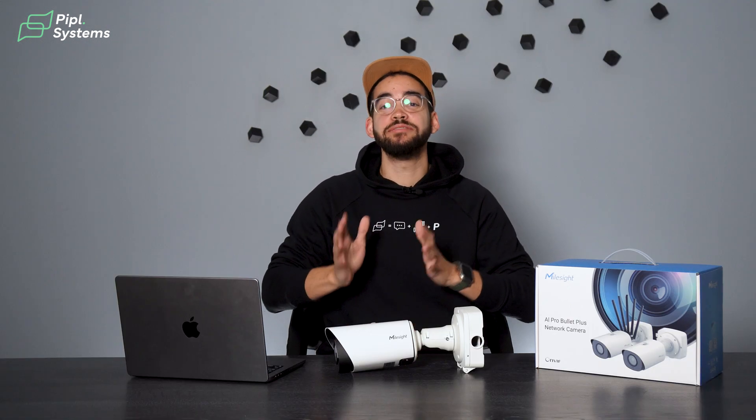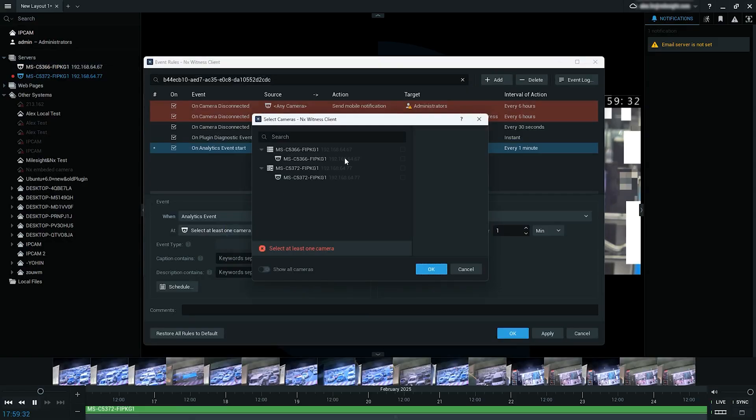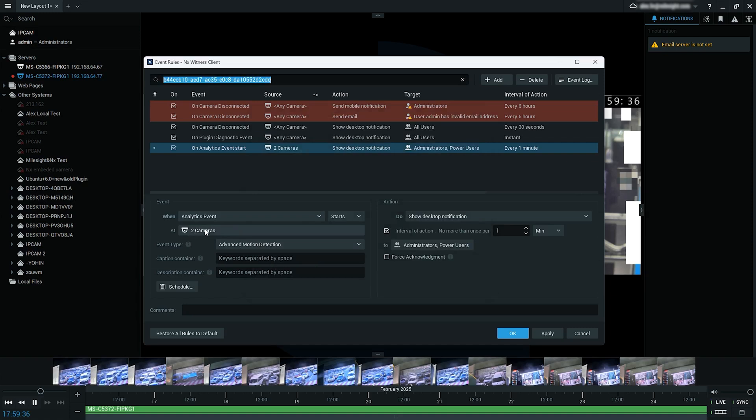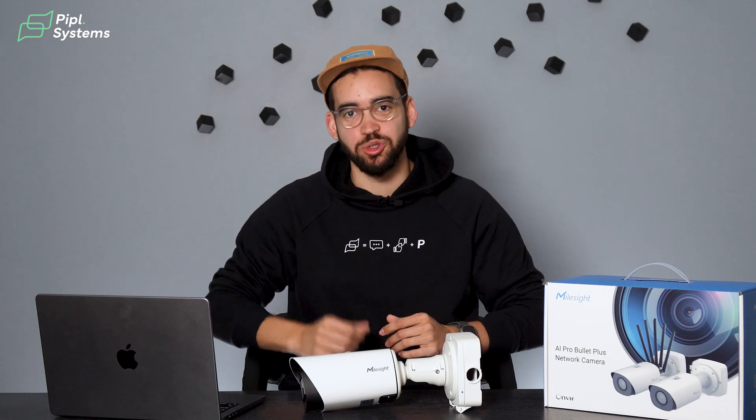Additionally, all event notifications from different locations appear within the same interface, providing a consolidated view that improves situational awareness and response time. For businesses with multiple sites or organizations with distributed security infrastructure, this feature enhances scalability, operational simplicity and overall system reliability, making large-scale surveillance management more efficient and user-friendly.